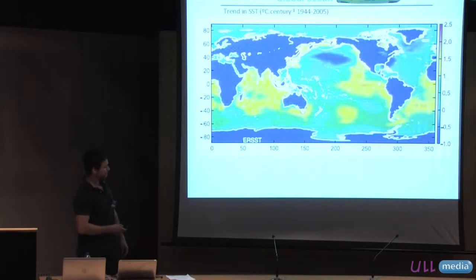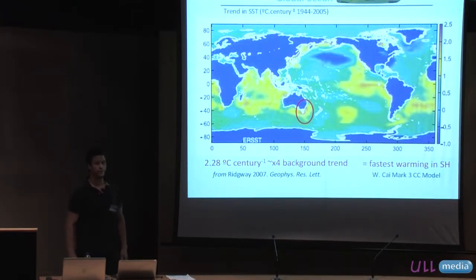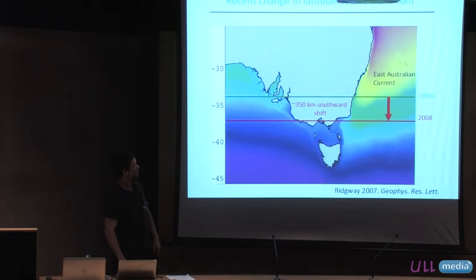In South East Australia we have what's known as a global hotspot of ocean warming. We've been warming at about 2.28 degrees per century, which is about four times greater than the background ocean warming trend, representing one of the fastest rates of warming in the southern hemisphere. What's driving a lot of this warming is a change in the strength of the East Australian Current, the major feature on the eastern seaboard. The point of maximum strength of the EAC back in the 1950s used to reach off the New South Wales coast near Sydney, but over the past 60-odd years we've seen about a 350 kilometre southward shift in this major current feature, which has been quite dramatic in terms of the physical environment change.